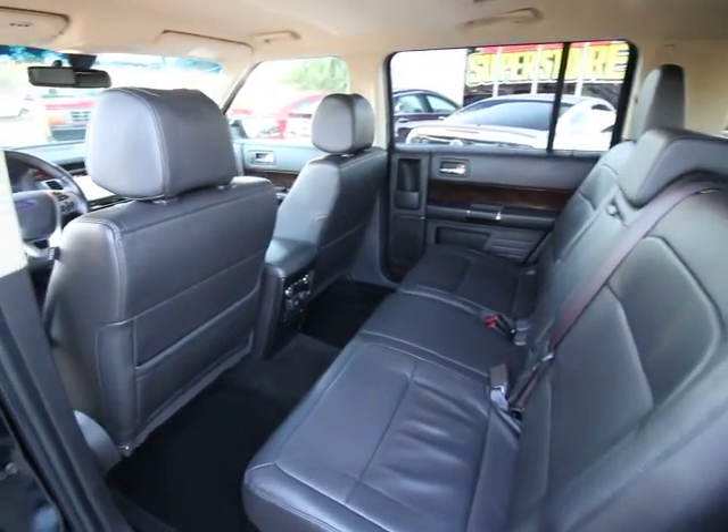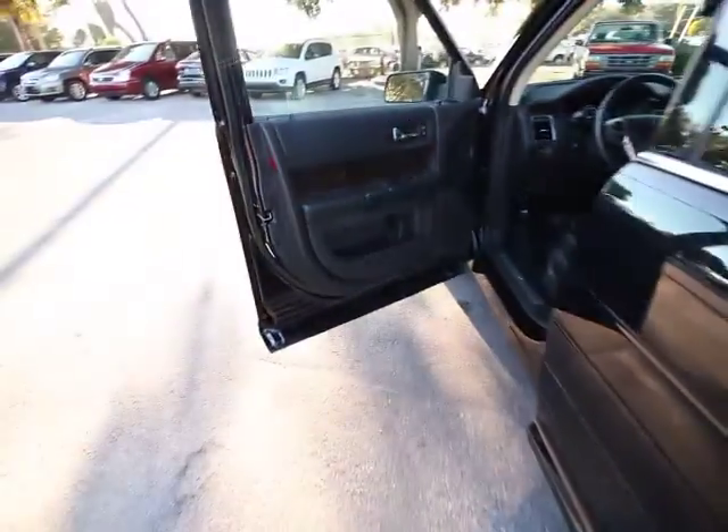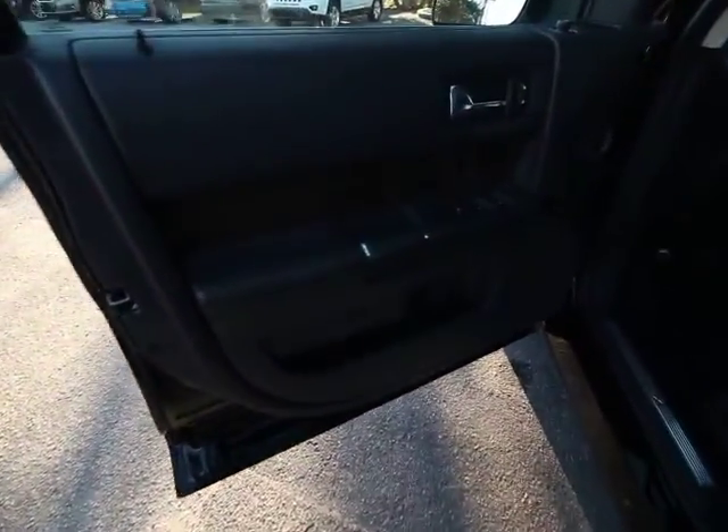Power windows. Fog light. Brake assist. A vehicle like this doesn't come along every day. Come in and get it before someone else does.